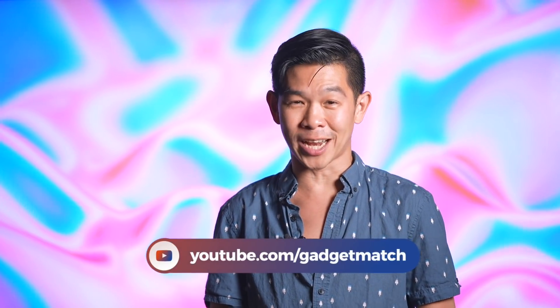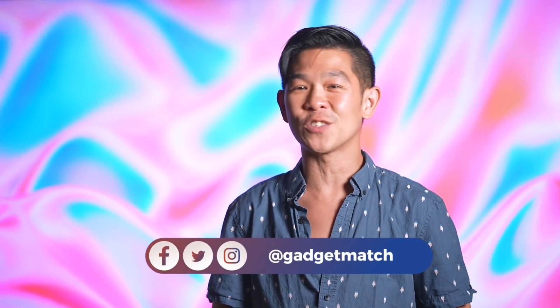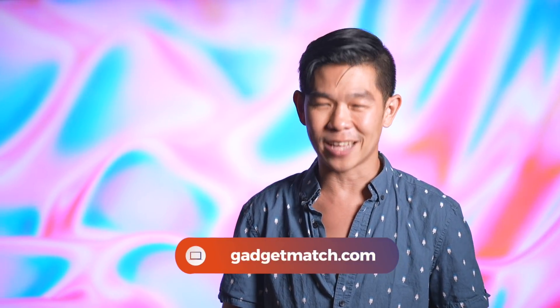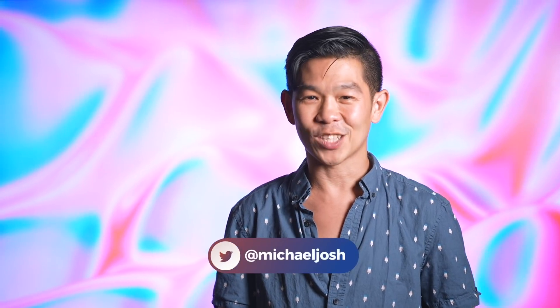Until then, we've got a lot more Apple coverage coming your way, so make sure you're subscribed to this YouTube channel and hit that bell icon so you get notified as soon as we upload. Follow me on social media for all the behind-the-scenes fun stuff, and as always, make gadgetmatch.com your daily habit. Until the next video, I'm Michael Josh — thanks for dropping by.